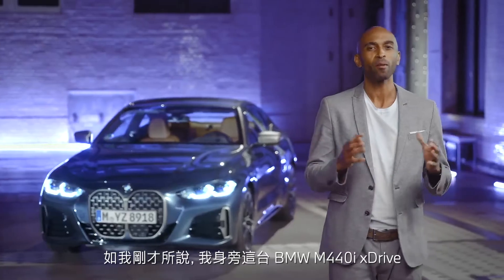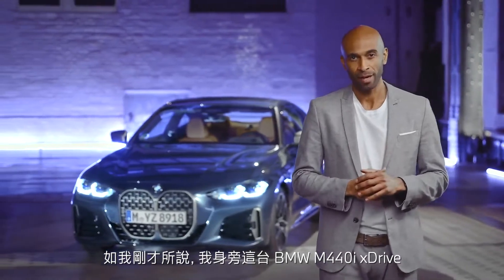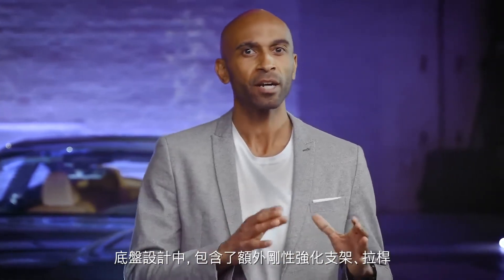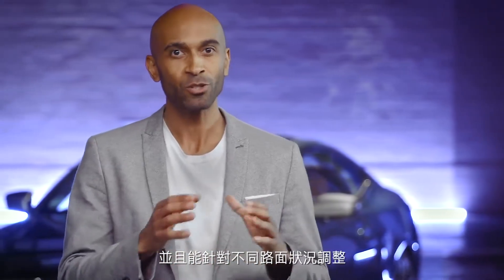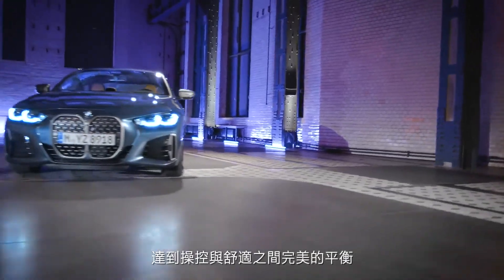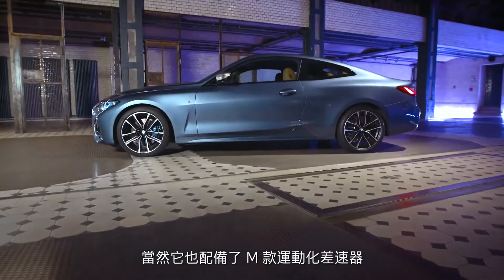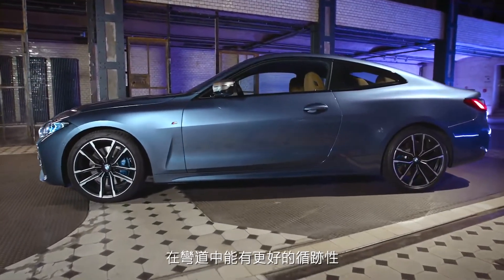Our model here is the BMW M440i xDrive. And the mission is clear: sheer driving pleasure. The chassis covers various additional struts and rods for maximum stiffness, control and comfort. It also instantly recalibrates to various surfaces and offers a finely tuned balance of control and composure. It's also equipped with the M Sport differential, which leads to better traction in curves.